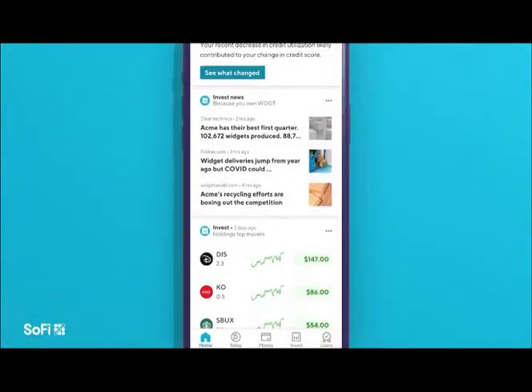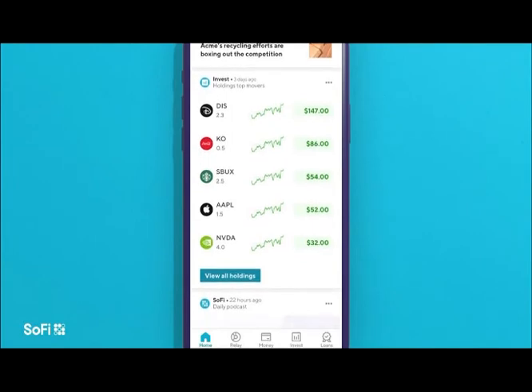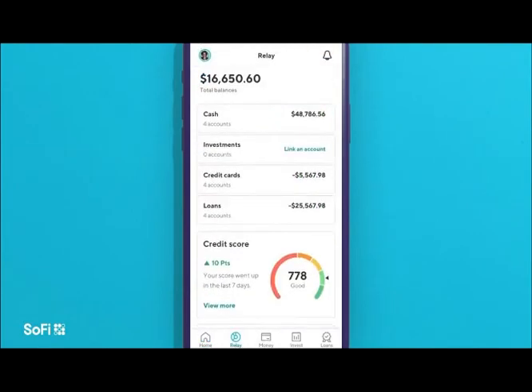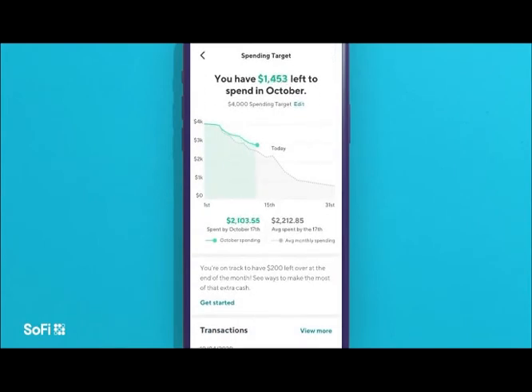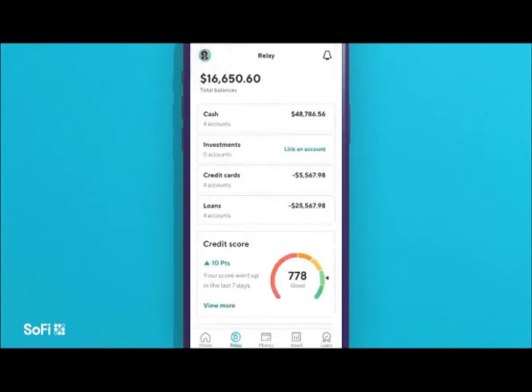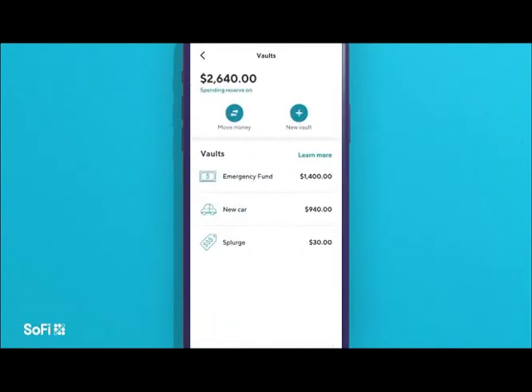Last but not least, two ways to shop smarter this holiday season. SoFi Money is a cash management account system online that allows you to have vaults where you can separate your spending into different funds. You'll earn six times the national average interest rate on spending accounts. They also have a great addition called Roundups, which allows you to round up your transactions to the nearest dollar and deposit that difference into one of your savings vaults.